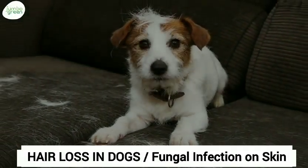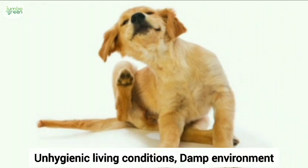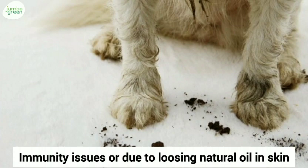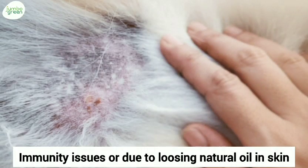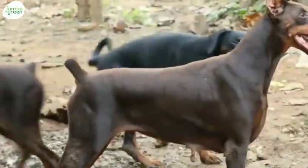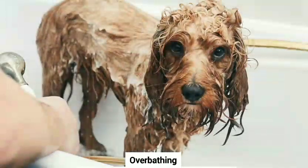Abnormal hair loss in dogs could be mainly due to fungal infections in the skin. Reasons for fungal infection could be due to unhygienic living conditions, damp environment, and lack of grooming. It could also be due to immunity issues or losing natural oil in the skin. Even underlying skin issues and other health problems could be a reason. Loss of natural oils due to overbathing is also a common reason for fungus in skin.